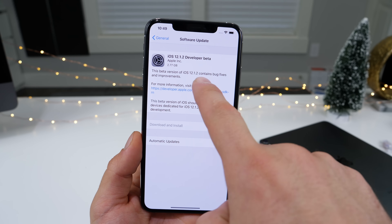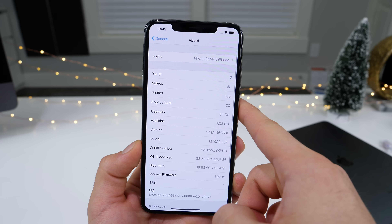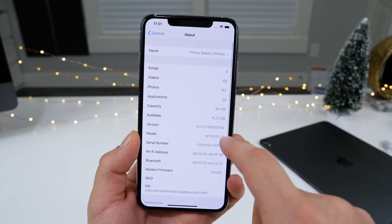It's quite a large update for me — almost 3GB from 12.1.1 — but for some, they're reporting a 350MB update size. Before the update I had 7.33GB free, and after just 6.23GB, so it took quite a bit of storage to install.